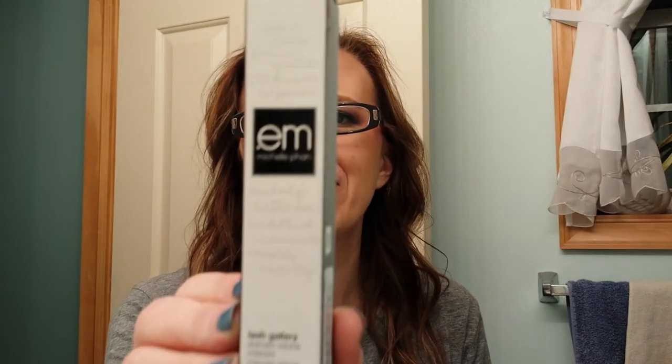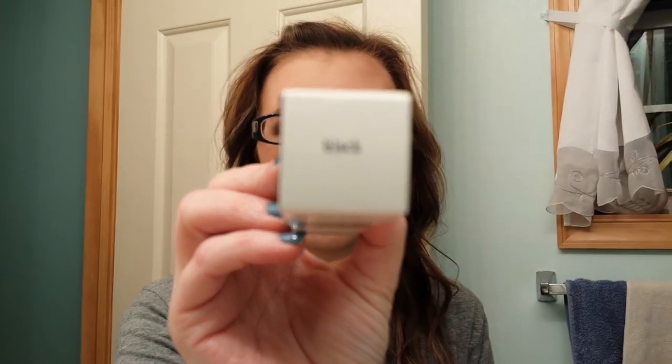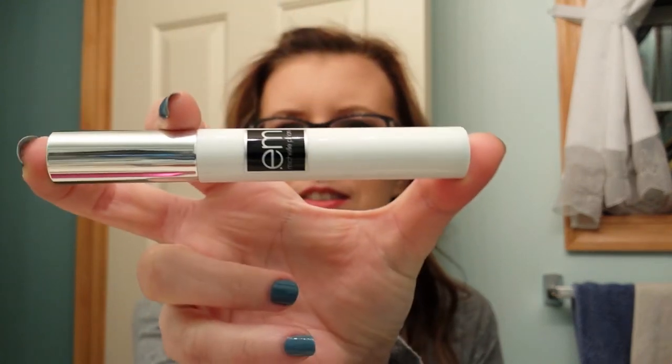The first thing I have on top is M by Michelle Fawn, and this is the Lash Gallery Dramatic Volume Mascara in black, which is good because I did not want the brown one. I love mascara — I love trying new mascara — so this is awesome. This is worth it right here. Cute packaging.